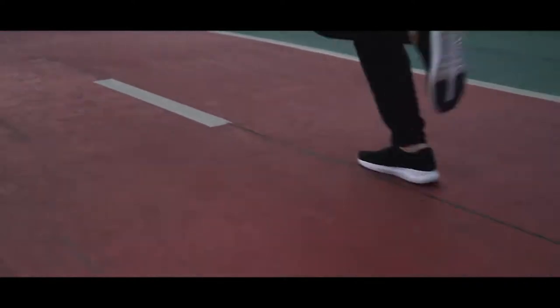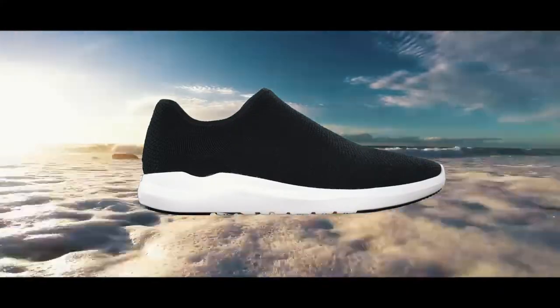This is VTECS, your next favorite everyday shoe. One shoe, 12 features for all seasons.